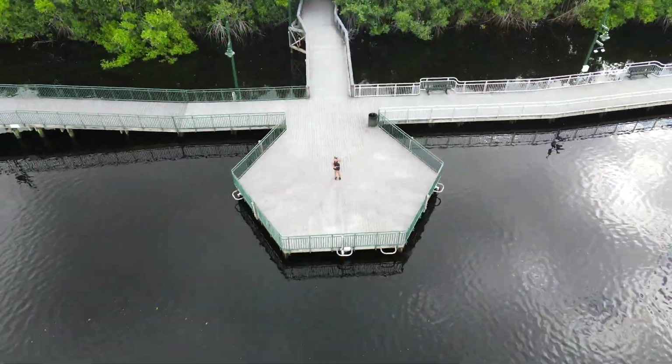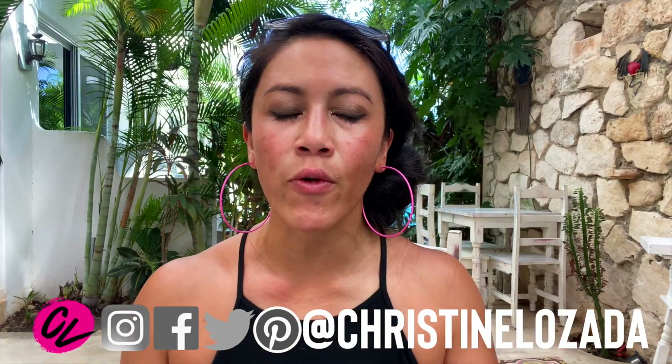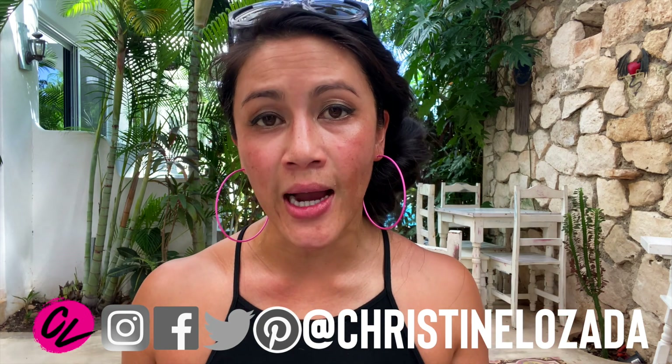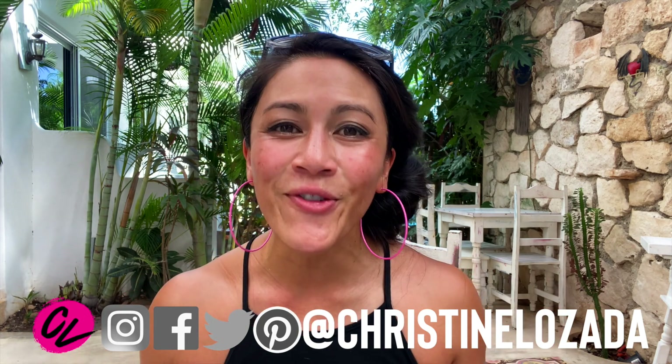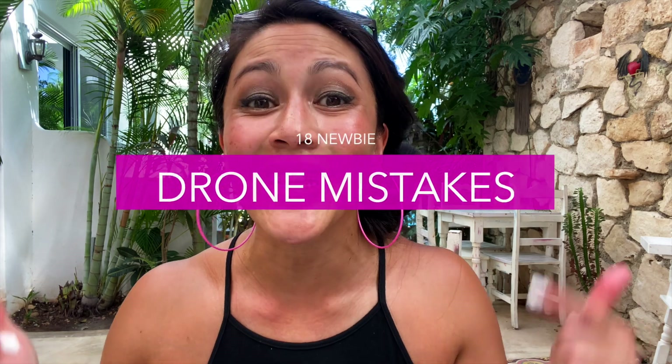18 total newbie drone mistakes that I've made that you can learn from. If you're new here, welcome — I'm Christine and this is Create with CL, where I give away all of my secrets on what goes behind being a travel creator. One of my tools is my drone. I'm currently traveling in Tulum, Mexico, sweating my butt off, and I'm going to share all the dumbest things I've done with my drone in this video.